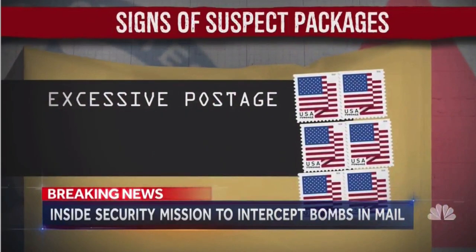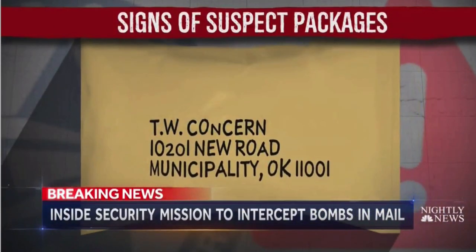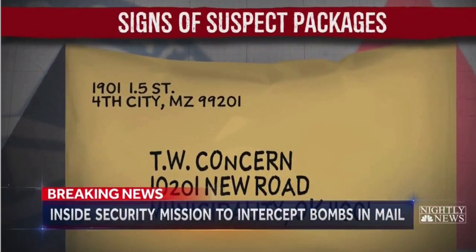Suspects often use excessive postage to avoid going inside the post office. Their handwriting is often distorted, and the return address is often fake.